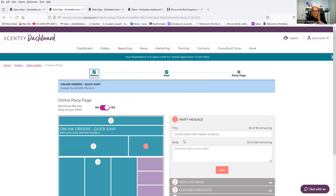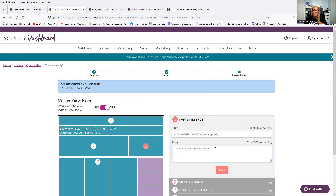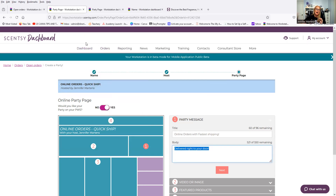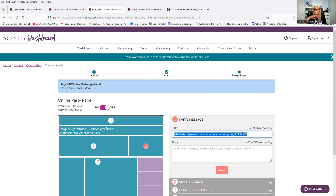Here you can see 'Online Orders with the Fastest Shipping — Delivered Right to Your Door.' It usually ships within two days but doesn't arrive for two to three weeks depending on where you are. The second standing party I have set up says 'July VIP Online Orders — Go Here.' I'm the host, which I can switch later. Under the title it says 'VIP orders, please check for a personal shopping link first' — I want to prompt them to check if they have one.